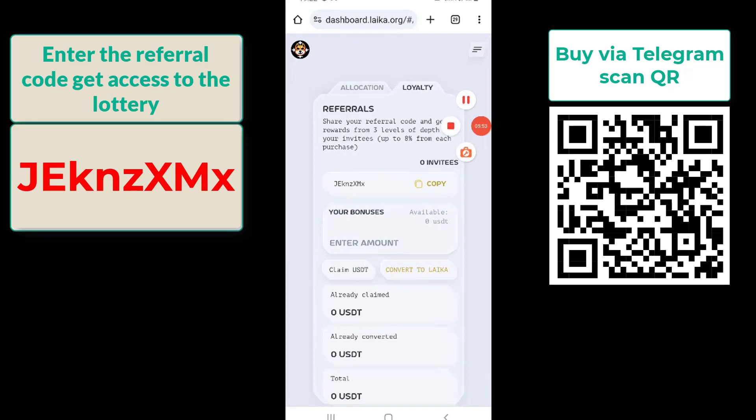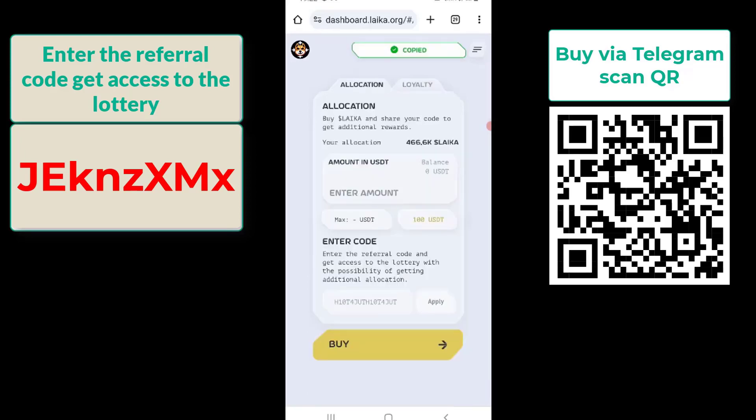Notes: The gas fee will be paid in BNB. The price of Laika may change over time. The Laika project is very potential. I wish you success when participating in the project.